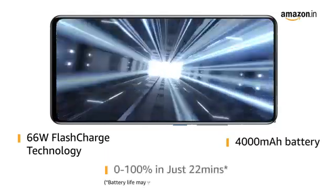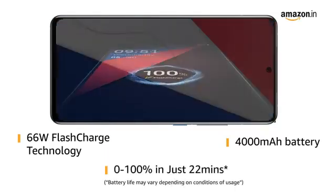with 66W flash charge technology, you can charge the 4000mAh battery from 0 to 100% in just 22 minutes.